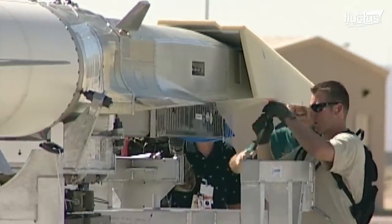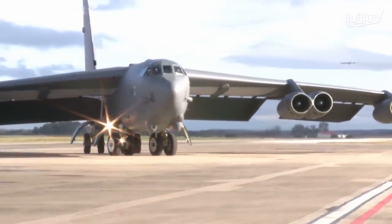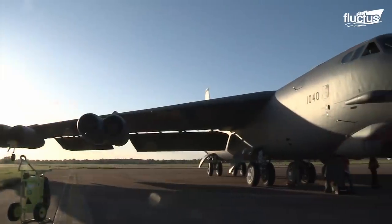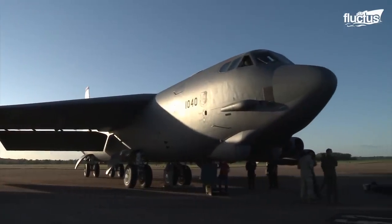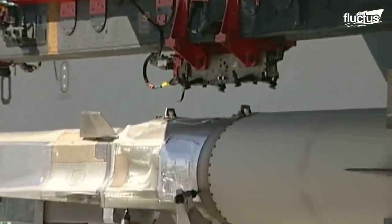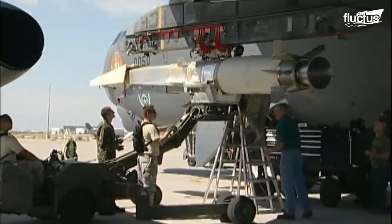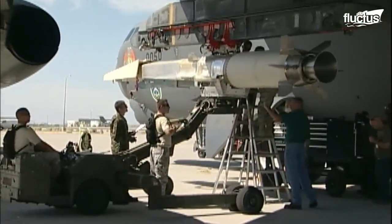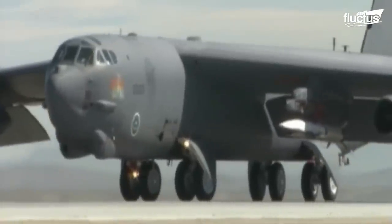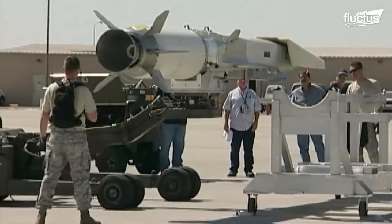The X-51 cannot take off from the ground. Instead, it is designed to be launched from an airborne B-52 Stratofortress. Here you can see the process of loading the experimental aircraft onto the B-52's left wing. The launching mechanism is very similar to a traditional hardpoint for launching weapons. However, the Wave Rider is 25 feet long and weighs a full 4,000 pounds, making it quite a bit more cumbersome than your average missile.